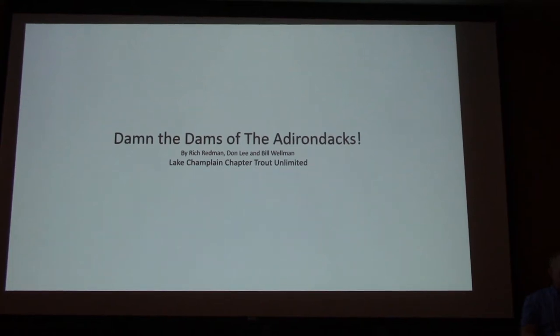Our presenter is Richard Redmond. We're going to talk about undamming the dams of the Adirondacks — destroying the dams. I'm Richard Redmond. I retired eight years ago from the USDA Soil Conservation Service. I spent my entire career in the Lake Champlain watershed, from Washington County, Essex, and Clinton County. I'm pretty familiar with all the streams in there. I've done a lot of work with EWP — we put a lot of riprap in and all kinds of stuff — and now things are changing.